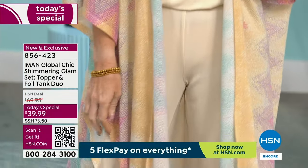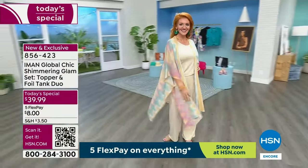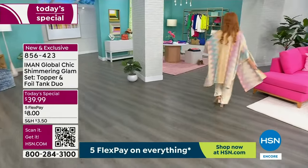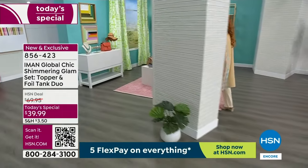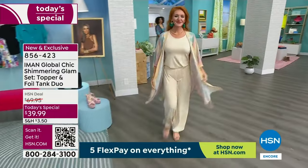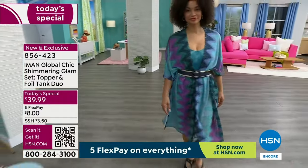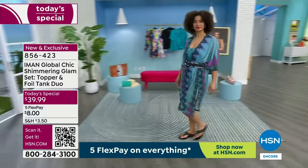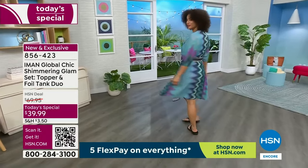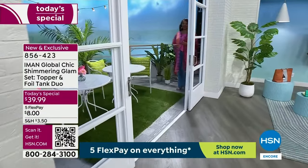$39.99 gets you the tank and gets you the topper. It is dramatic. We have petite, average, and tall. Tabitha, my beautiful petite model, is in the petite small, and you're getting the tank and you're getting the topper. You can't even buy a burger for $8 and you definitely can't get the fries to match it. Then we have Brooke in the navy. Brooke has on the same color that I have on — she has on a size small, average — she has it over a swimsuit. She belted it because we also have this gorgeous raffia belt.